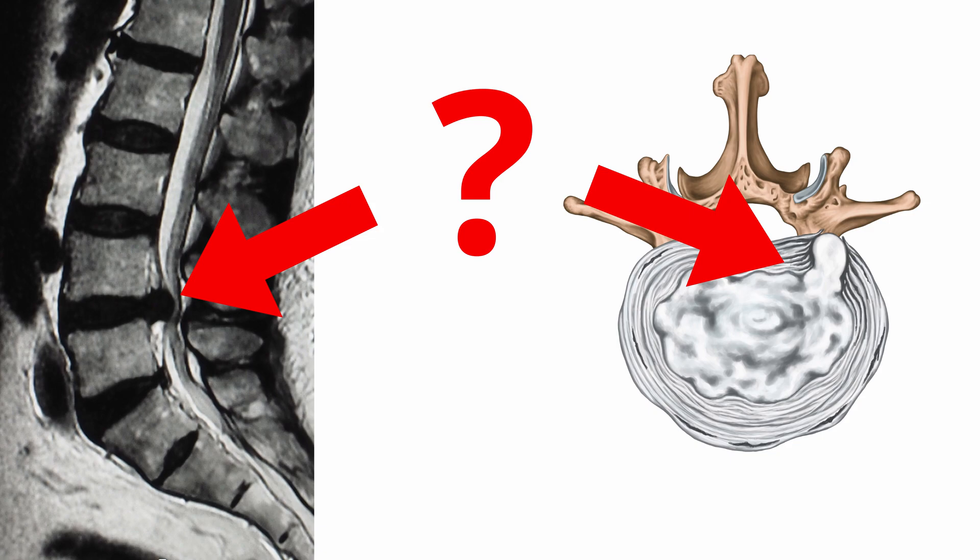So what do we see on MRI? After all, we see something that is clearly sticking out. However, it is not the entire intervertebral disc that has moved or slipped — only its content that bulges. Therefore, the term 'slipped disc' is not an entirely appropriate name to use.